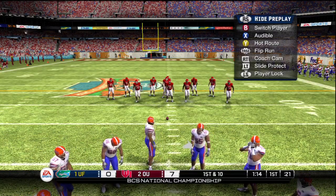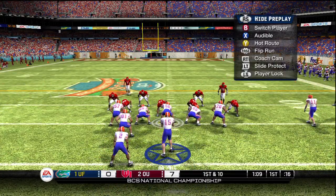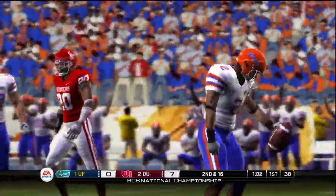First and 10, ball on the 36. Three wide receivers on the field, the quarterback in the shotgun. Toss play — and he's not going to get back to the line of scrimmage.